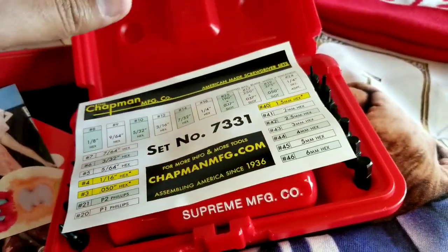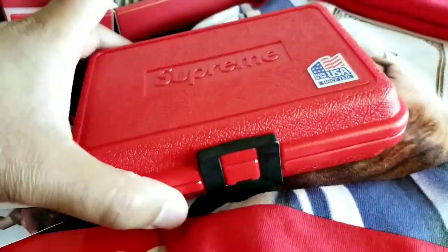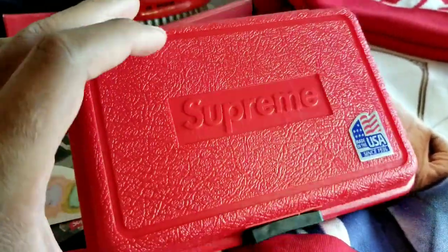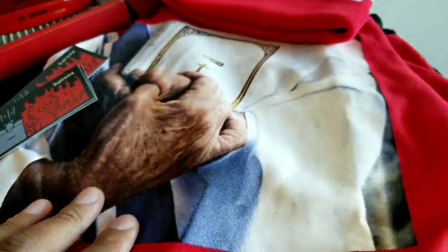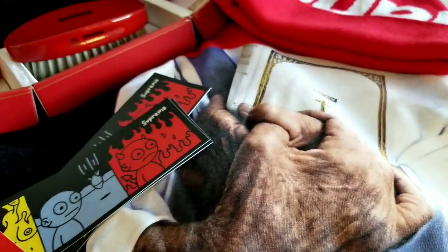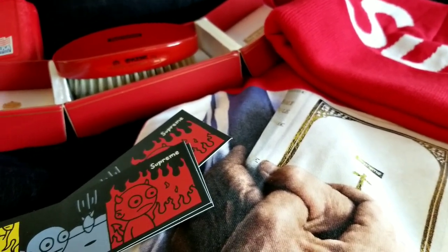This is a super fire toolset if you actually need one. I don't know if you'd want to actually use this one if you paid this much for it — you got the branding right there. But you can buy the actual real version without the branding if you want. That's pretty much the pickup video because UPS was doing whatever, but here's the pickup.